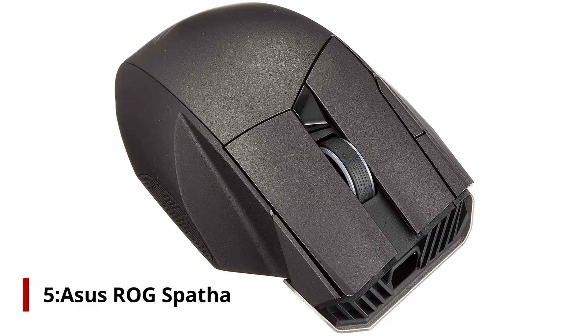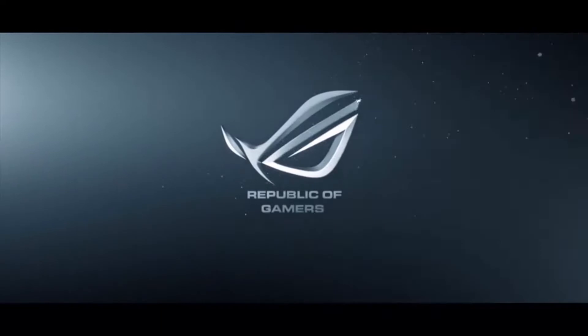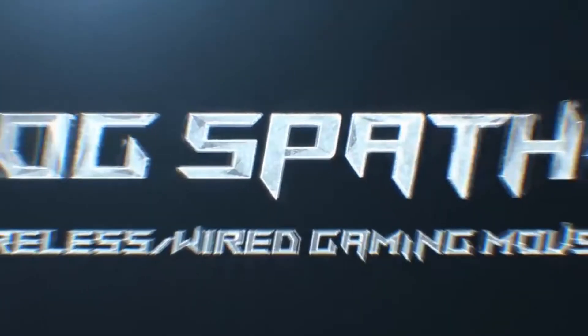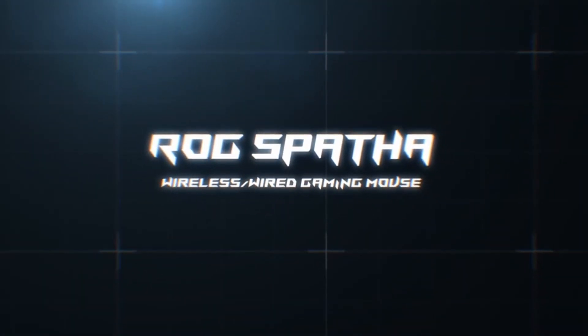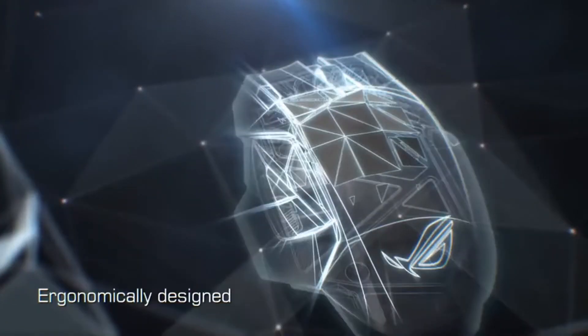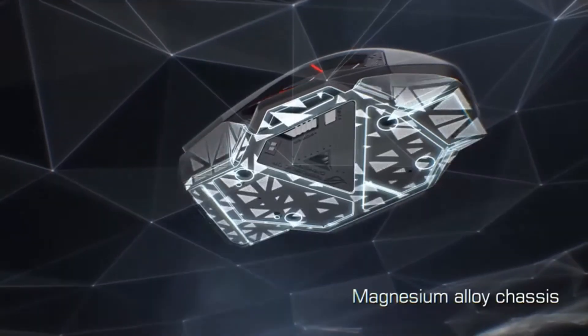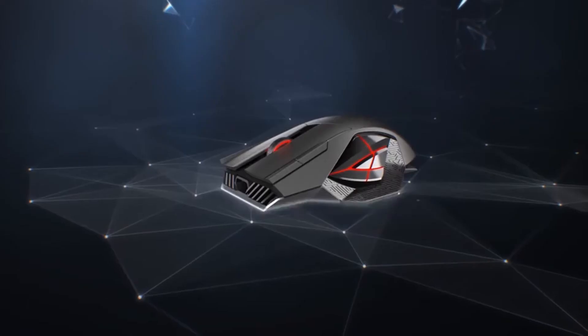Number 5: ASUS ROG Spatha. ASUS took everyone by surprise when they announced their flagship gaming mouse known as the Spatha. The Spatha belongs to the top of the Republic of Gamers lineup of ASUS, so you should understand that you will get a huge gaming mouse loaded with all kinds of features, additional buttons, and RGB effects that even synchronize with your other ROG branded items such as motherboards, graphics cards, and even ASUS's keyboard.